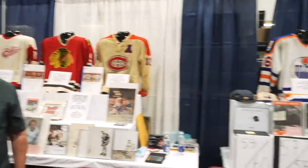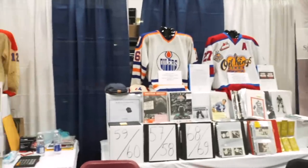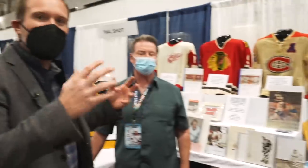We've gone north of the border to one of the biggest card shows in the world. It's the SportCard and Memorabilia Expo here in Toronto, and I cannot wait to see what amazing things we're about to find on this show floor.